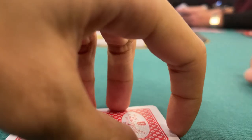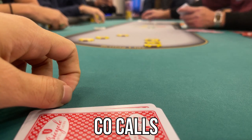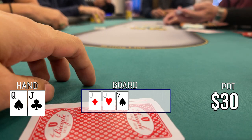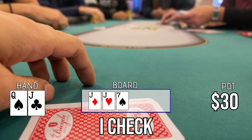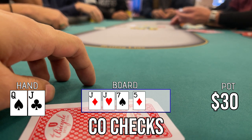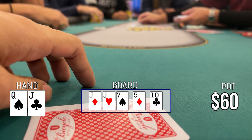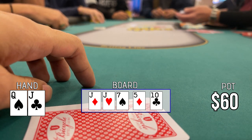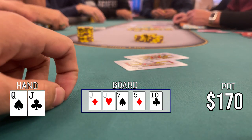In this next hand I got queen-jack offsuit in the lojack. I open to $15 over a limper and the cutoff calls. The flop comes jack-jack-7 with no flush draw. Having the board locked up, I check to give him a chance to bluff, but he checks back. The turn is the 5 of diamonds — time to get value. I bet $15 and he calls. River is the 9 of clubs. Essentially holding the nuts, I bet $55. He quickly calls, I turn over queen-jack offsuit, and he mucks.